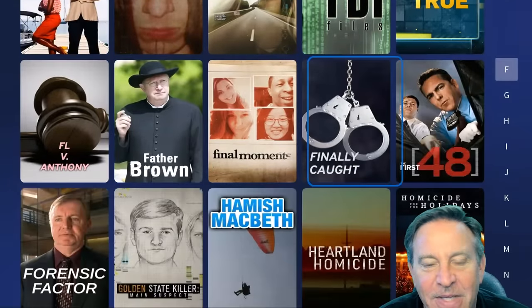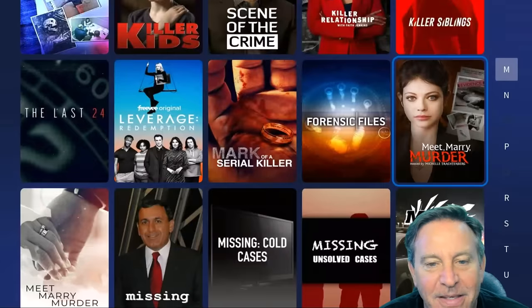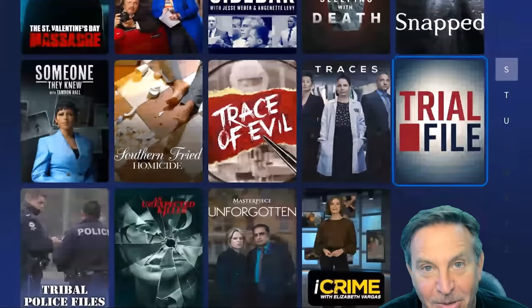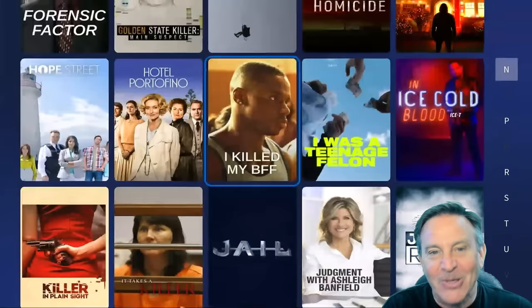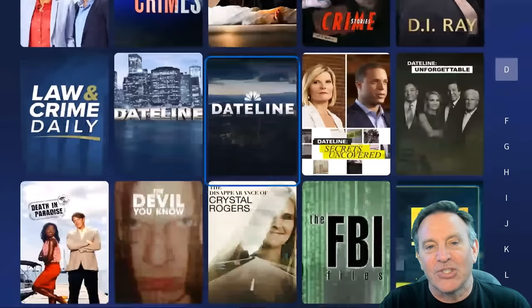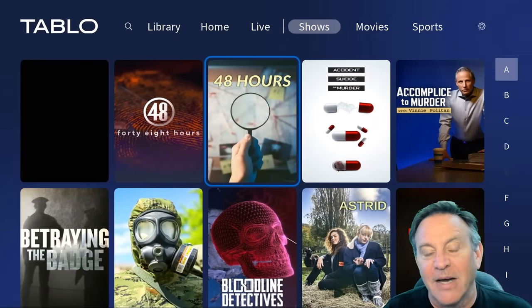I love the organization of this — it makes it so much easier to browse and find things. It doesn't matter what channel it's on, it'll record it. It doesn't matter what time it's on, it'll record it. This has taken my streaming possibilities a lot further with free content.